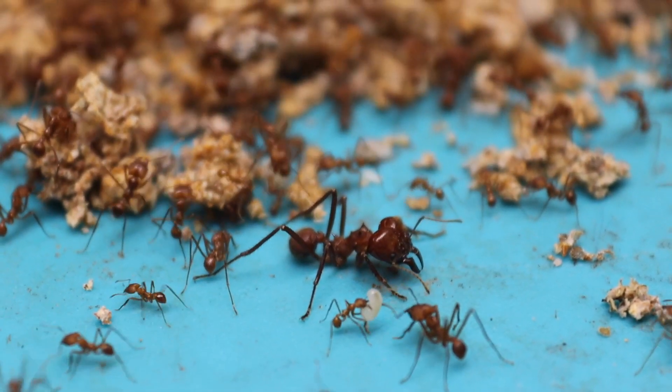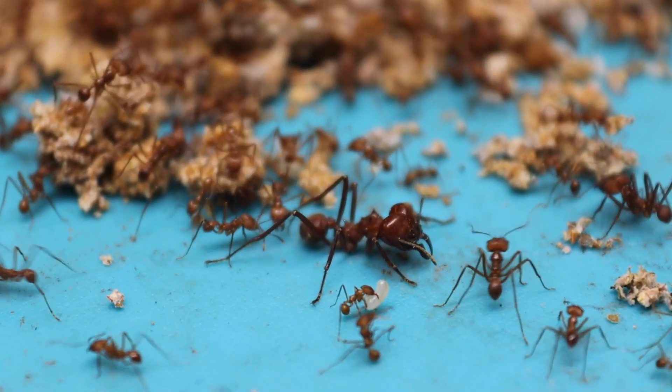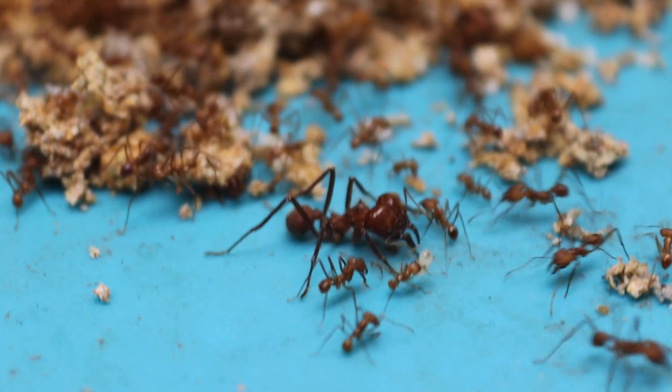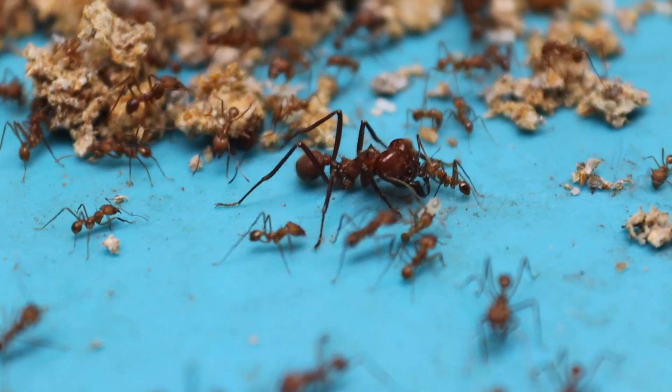There are different sizes of ants, but they all work together, communicating about the important things through gestures, touch and pheromone trails, which they leave behind.